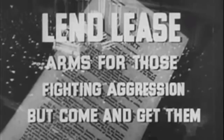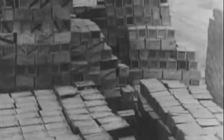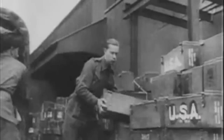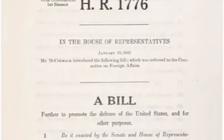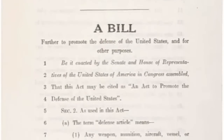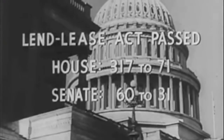After two months of debate, Congress and the Senate passed the Lend-Lease Act, which made it possible for the U.S. to give Britain military aid while remaining officially neutral. The total vote count in Congress was 317 yays to 71 nays, while in the Senate it was 61 yays to 31 nays.